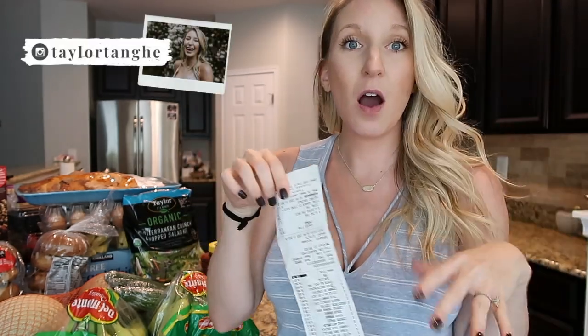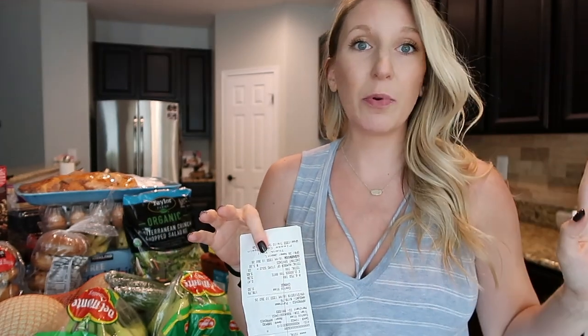We just got back from Costco and I'm going to go through everything with you. I started piling everything up so we can go through it together. I also have our receipt handy so I can share the prices. This trip was much less expensive than we typically spend at Costco — we're normally around $200 — but this time it was purely food and our total was $178.79.